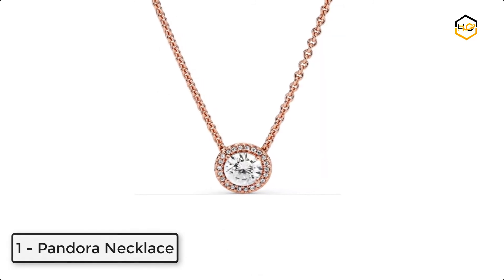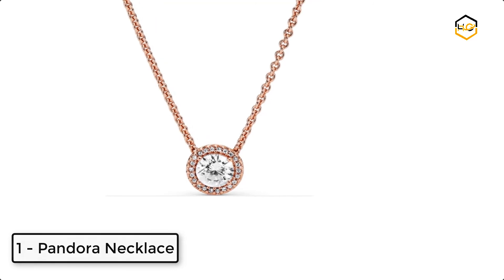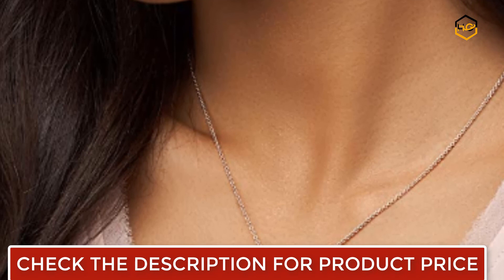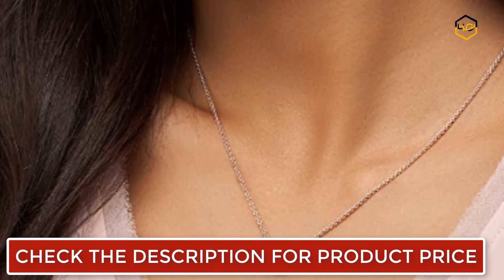At number 1, we have a Pandora Necklace. The vintage elegance of this timeless Pandora Necklace brings class to every look. It is finely crafted in Pandora Rose with a 14k rose gold plated unique metal blend.